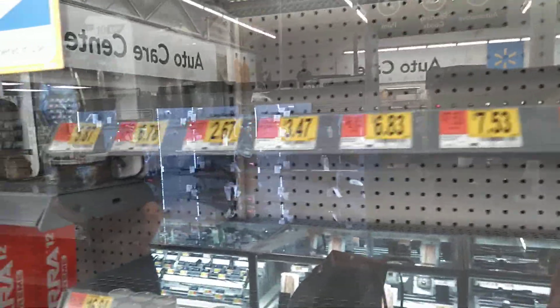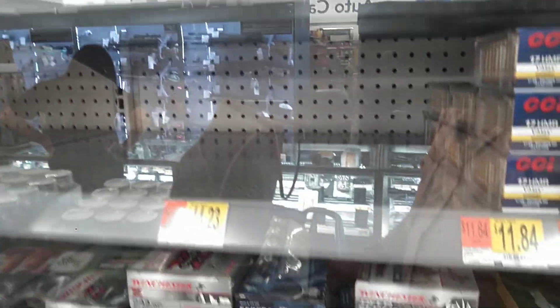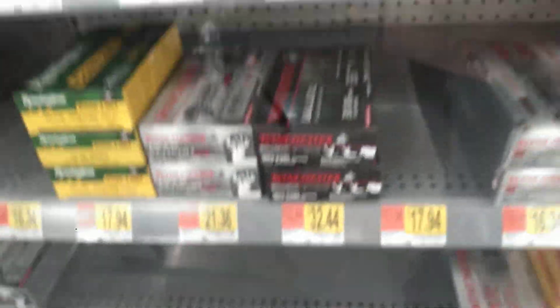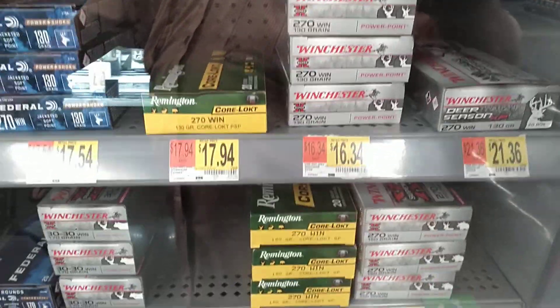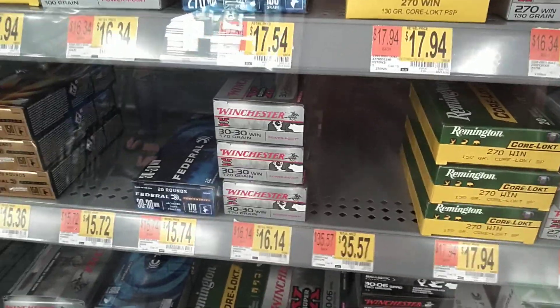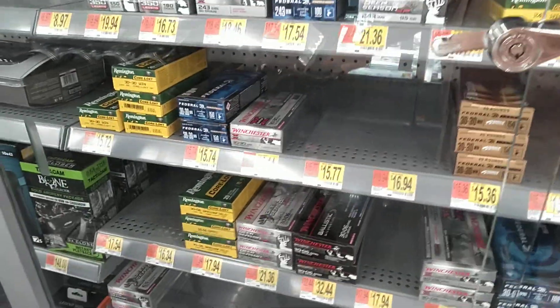If you need ammo for any of your weapons, you need to find it, because things are getting very slim. From what we understand, once our Walmart runs out of ammo they're not getting any more. So make sure you check your ammo supply. If you have firearms — some of you might not use them, and that's fine — but those who do need to make sure they get it.